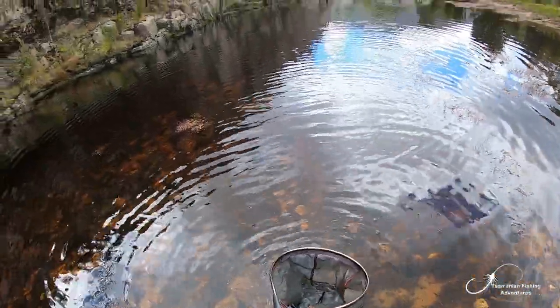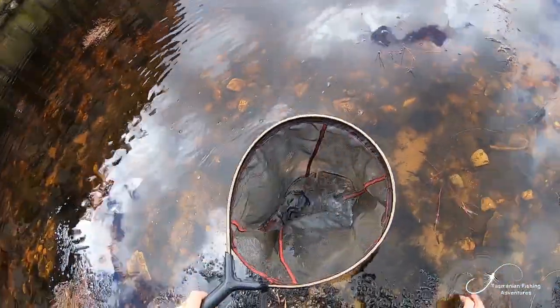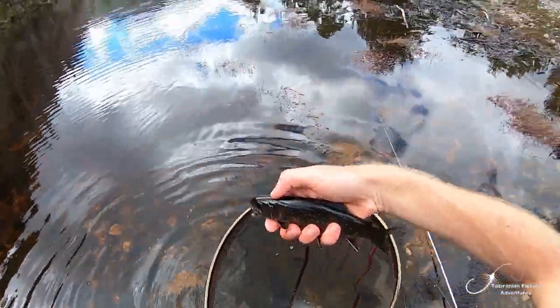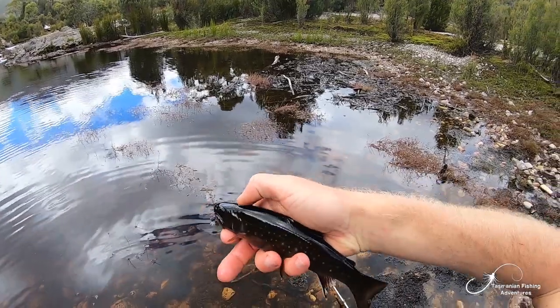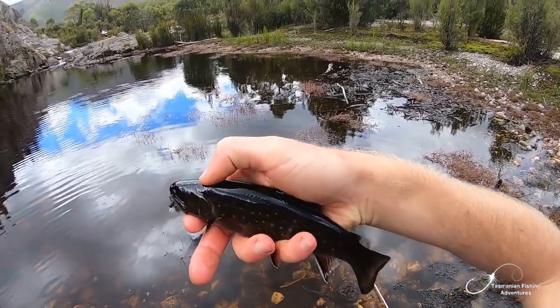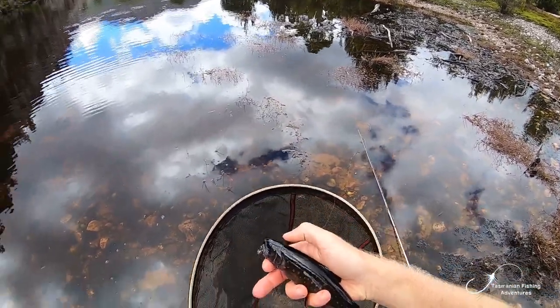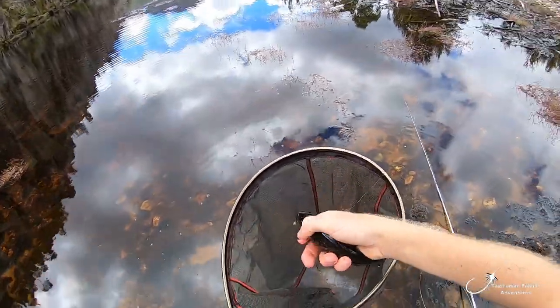Alrighty guys, so — tiny little creek, tiny little fish. I am so excited because have a look at it. That is no brown trout — that is a wild brook trout! That is right. We'll obviously have a very good look at this fish. A wild brook trout on fly in a tiny little creek. Does it get better than this?